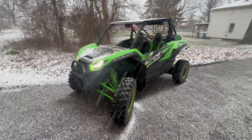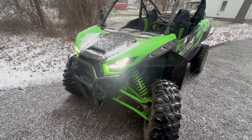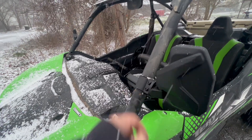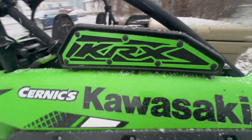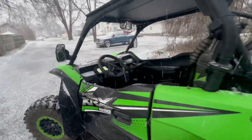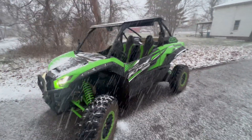This is going to wrap up the first video on this thing. Got the diff fluid changed - it looked great, basically brand new. Got the front windshield removed and ordered a piece of Lexan to make my own - I'll do a video on that. Got the frog skin covers on, got the cooler in the back. This thing's ready to go. I'll be posting more videos. It's kind of sleeting and hailing but I think it looks pretty cool.